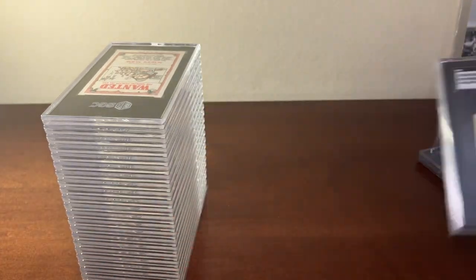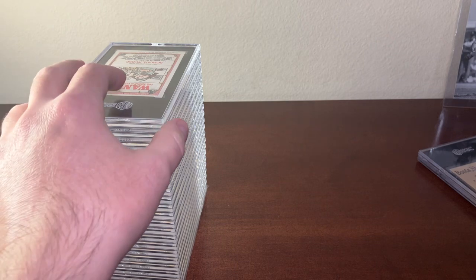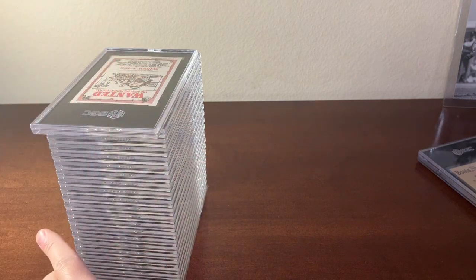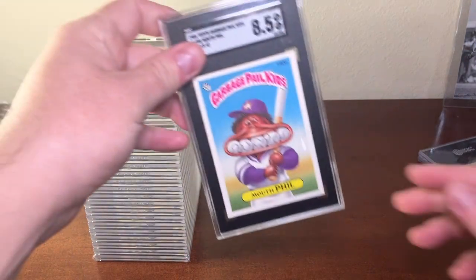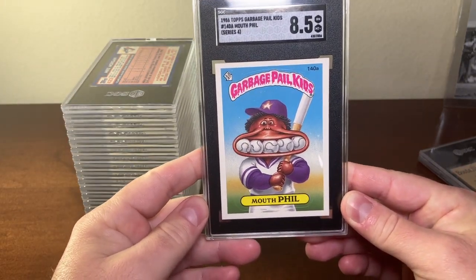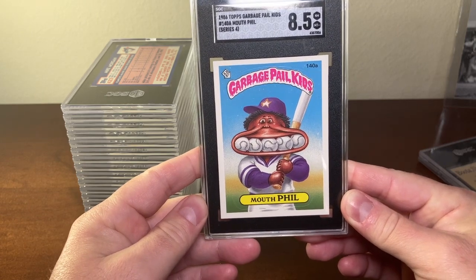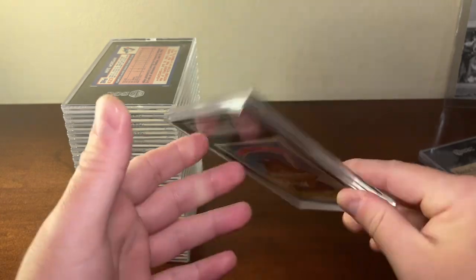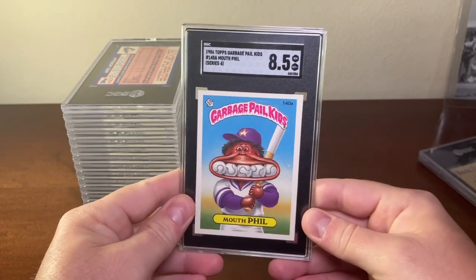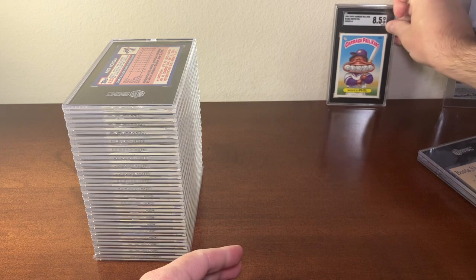All right, all of this is extra to what I really wanted to get graded. The first card is this 1986 Topps Garbage Pail Kids number 140a, Alpha Mouth Fill, from the fourth series. Here's what the back looks like, and here's the front — it got a grade of 8.5, so excited about that.